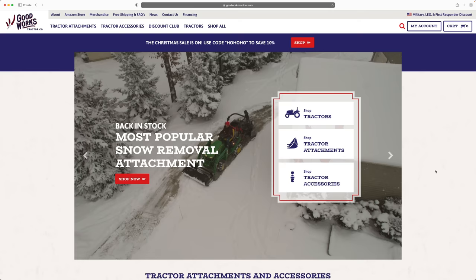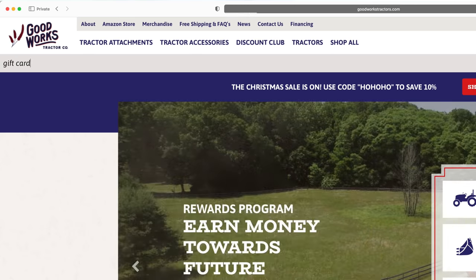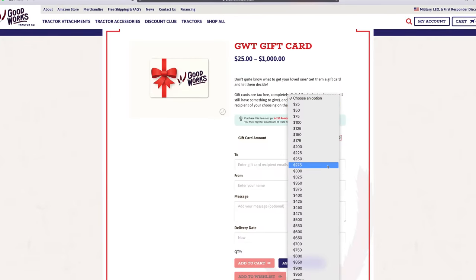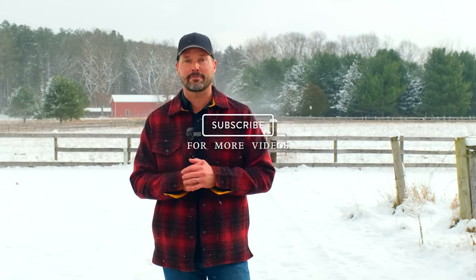If none of these items are what you're looking for and you want something big — like a tiller for next spring or a flail mower — that just won't fit underneath the tree, we also offer gift cards on our website. Let them get their own attachment when they're ready and make their own decision. That'll wrap it up for us today. If you enjoyed the video, hit that subscribe button, and you know where to go for tractor attachments — goodworkstractors.com. Thank you for stopping by, and until next time, stay safe.